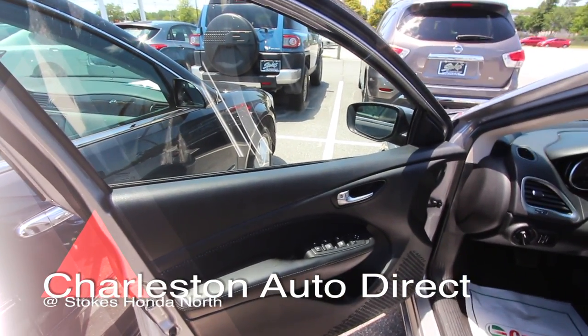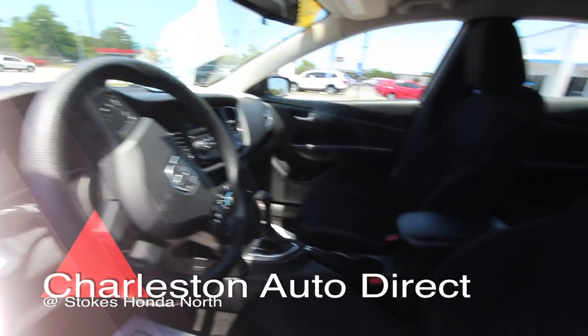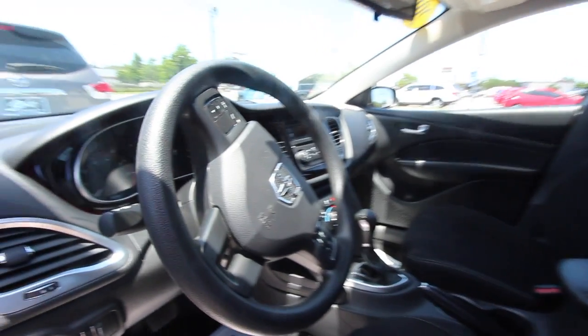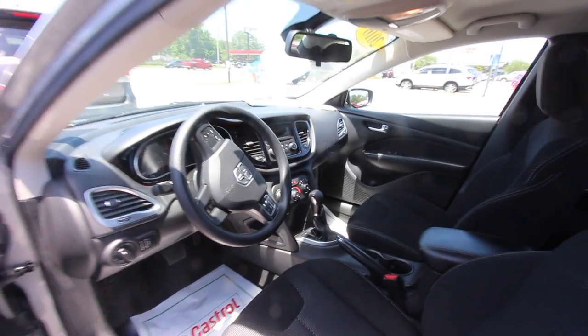Definitely getting power windows, power door locks, power mirrors, automatic transmission. Pretty clean interior. Dodge does a great job on their fit and finish. Very clean car right here.